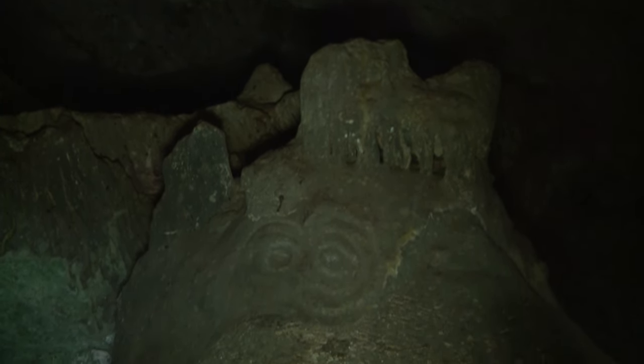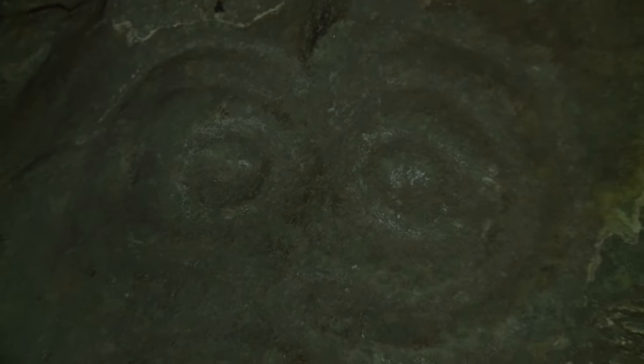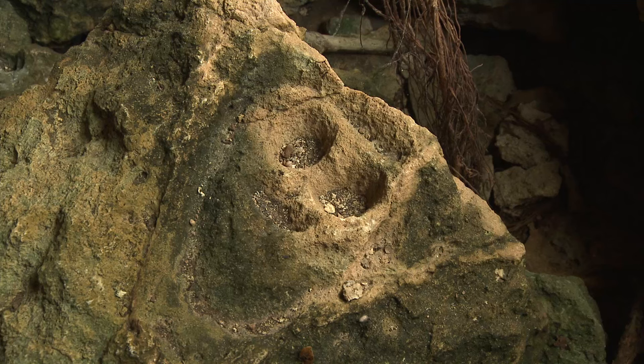The Amerindians knew Anguilla as Malayahuana. Some of the caves were used for ceremonies and for worshipping deities. Many of the carvings represent spirit eyes. Others are more abstract.